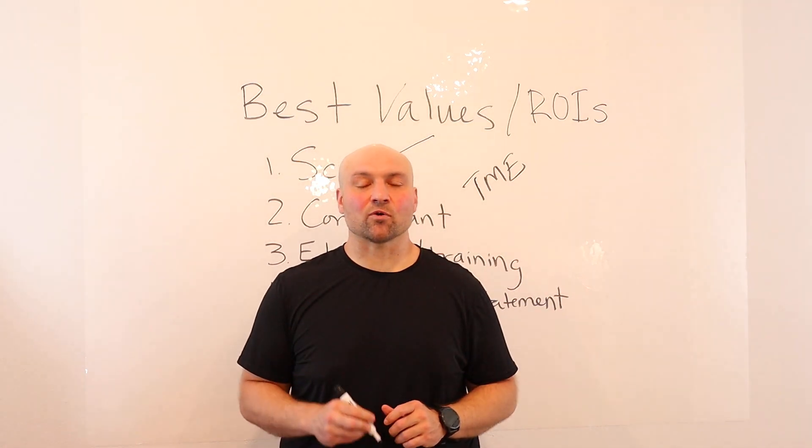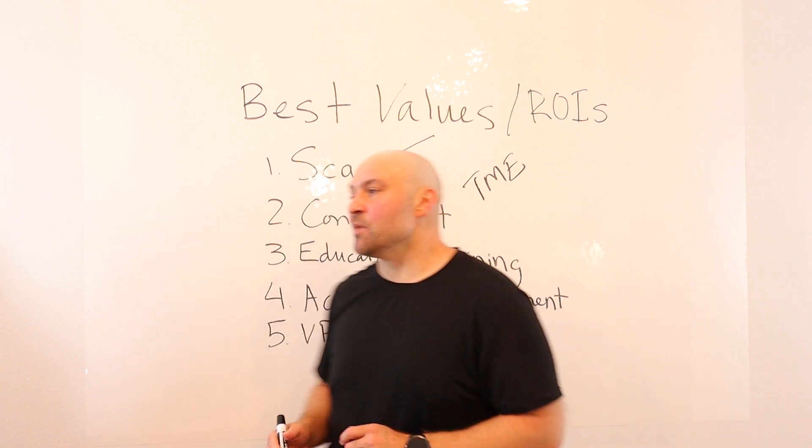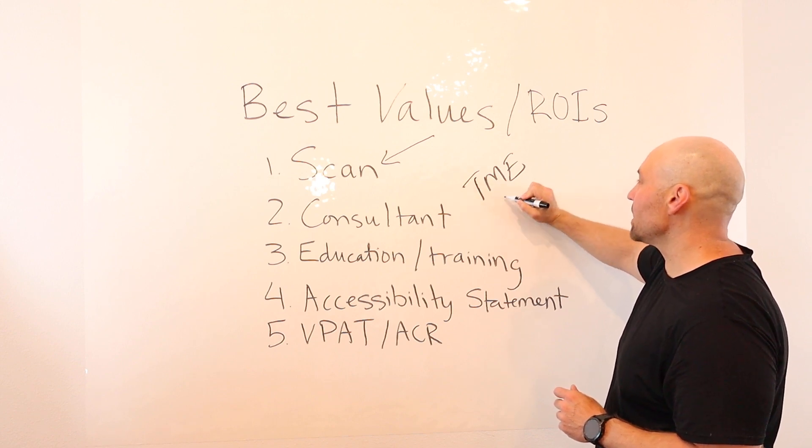Let's discuss the best values or returns on investment in website accessibility — where you are getting the most for your time, money, and energy.